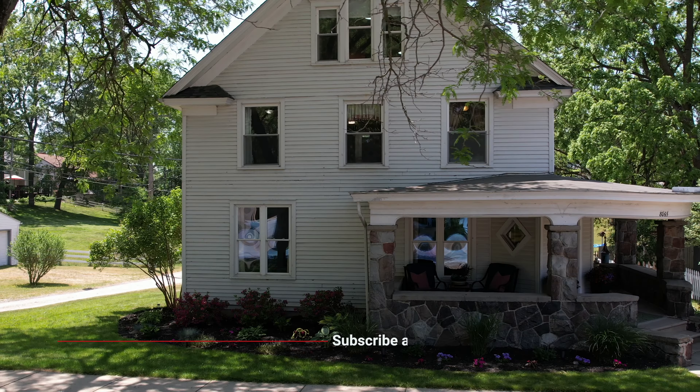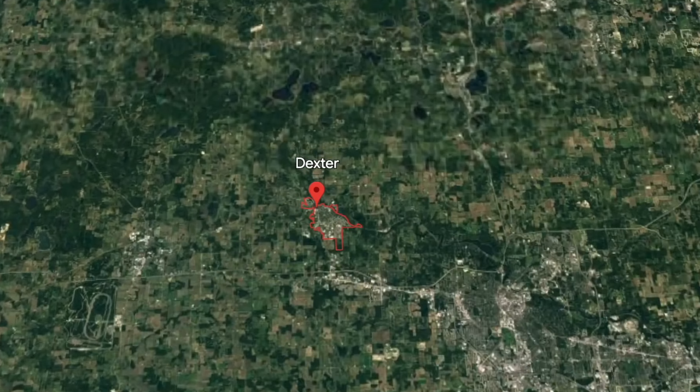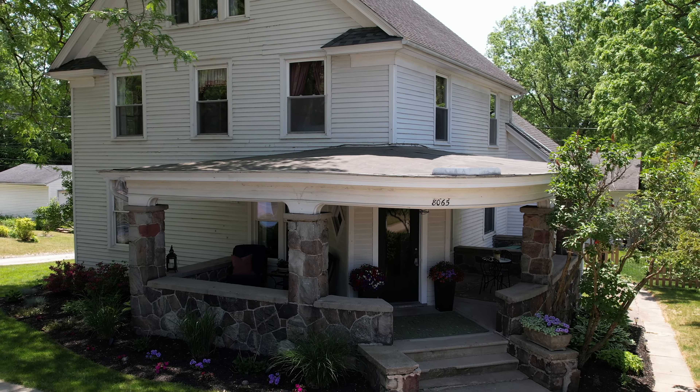In this video we want to keep it very casual and give you a tour of this awesome home that I have the opportunity to list here in Dexter, Michigan. We're in downtown Dexter, only a block from Main Street — an absolutely incredible location — and this home will be listed in the low $500,000s. It's an old Victorian house. Dexter and a lot of the surrounding communities date back to the 1800s, and this is an early 1900s, late 1800s build, so this house has been here for a very long time.